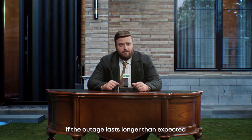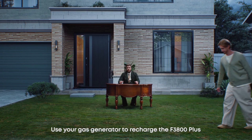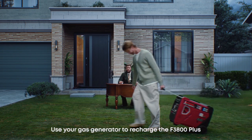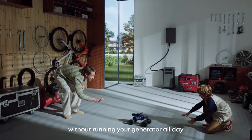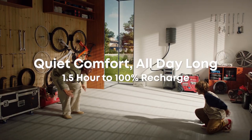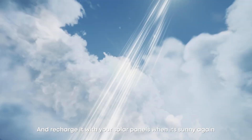If the outage lasts longer than expected and you're really in need of power, use your gas generator to recharge the F3800 Plus to maximize your fuel efficiency without running your generator all day. And recharge it with your solar panels when it's sunny again.